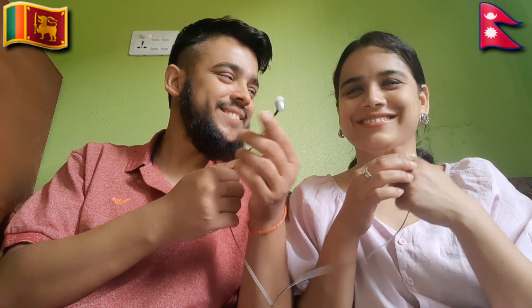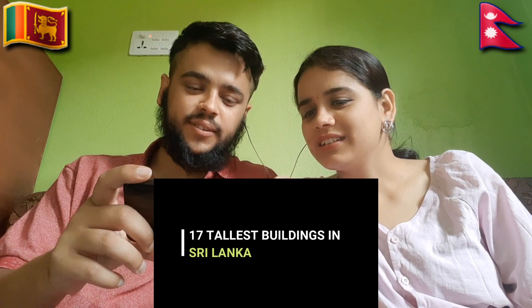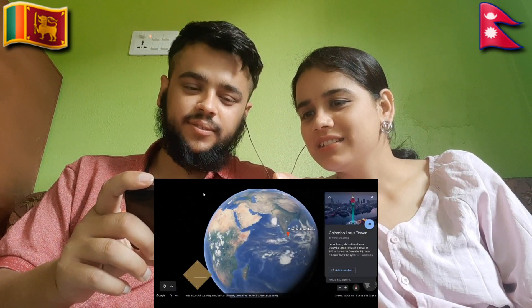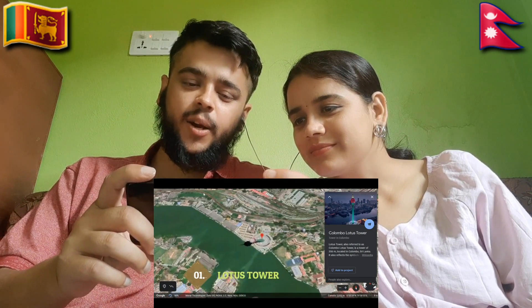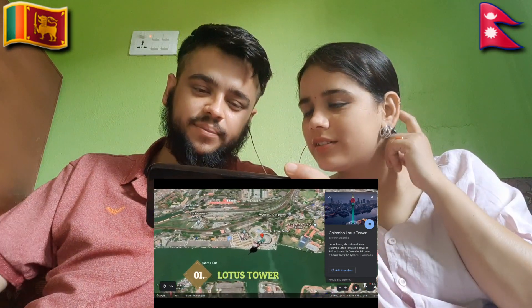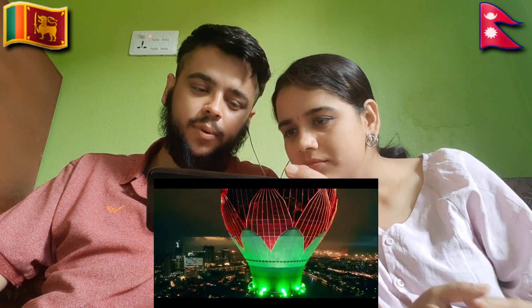Ready — one, two, three! There are a lot of people in Sri Lanka. The tallest building — the Colombo Lotus Tower is 350 meters. It looks like a lotus. 350 meters!